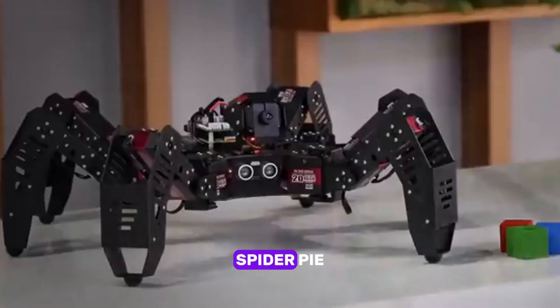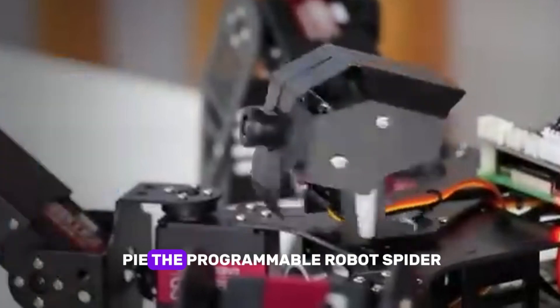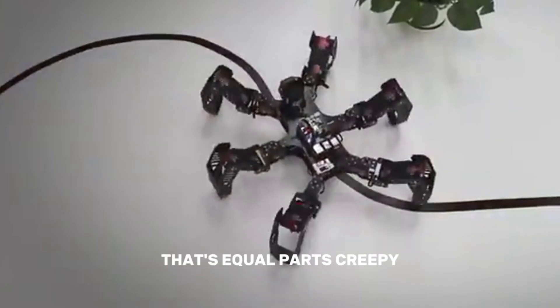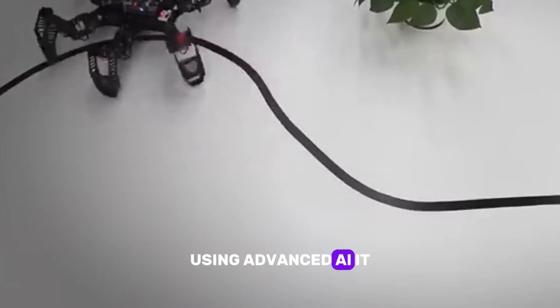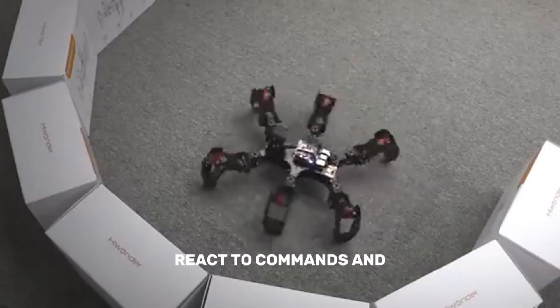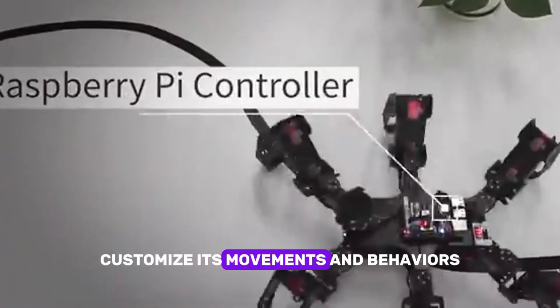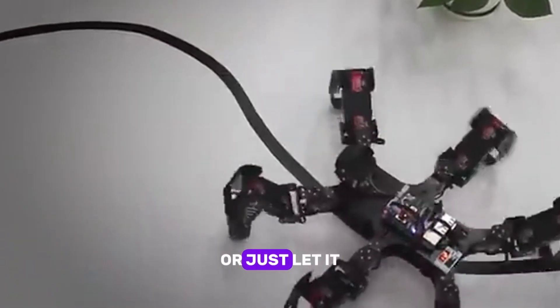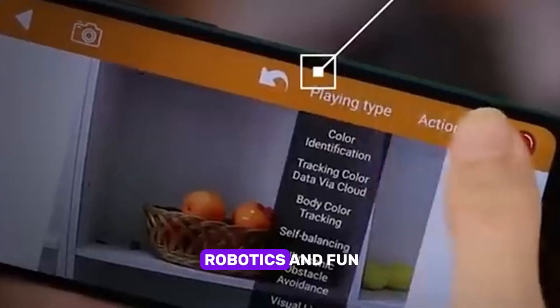Five: Spider Pie. Say hello to Spider Pie, the programmable robot spider that's equal parts creepy and cool. Using advanced AI, it can navigate its environment, react to commands, and even recognize objects. Customize its movements and behaviors, or just let it roam and surprise you. A perfect blend of robotics and fun.